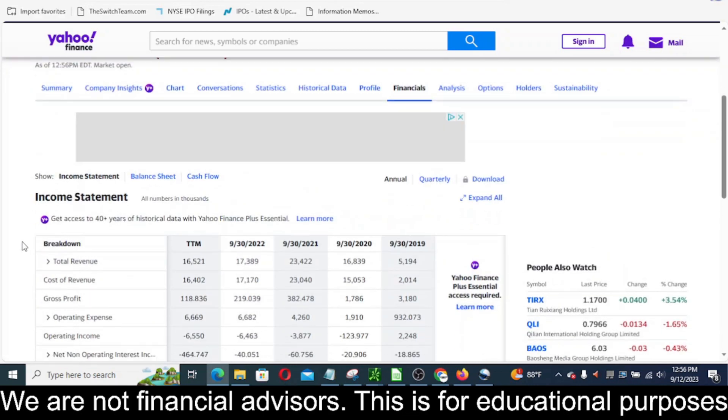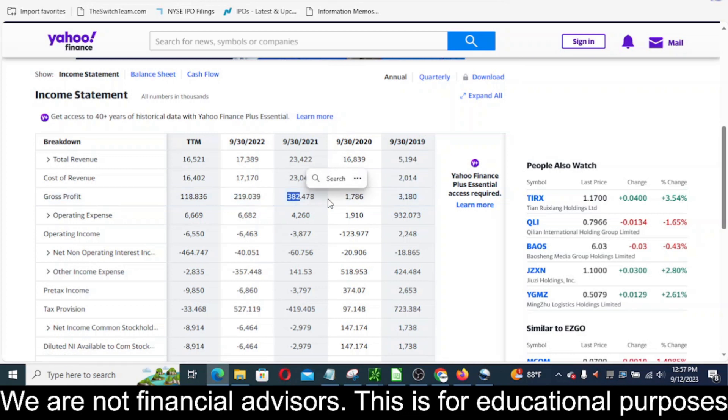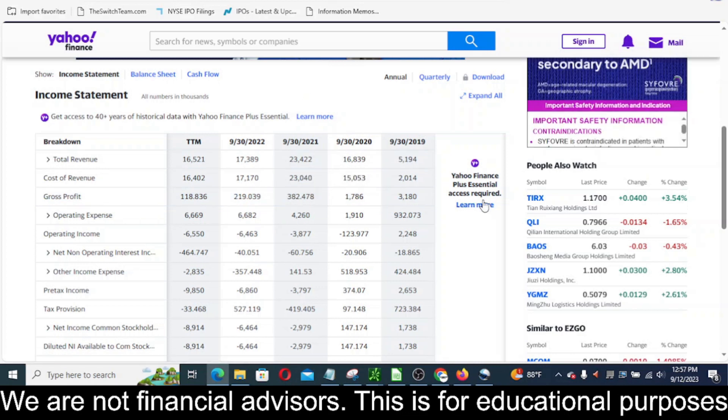Looking at the income statement on the annual, we can see that their revenue the last couple of years is sitting pretty much the same as their cost of revenue — very tiny gross profit. You can see 219,000 for 2022 in gross profit and then 382,000 for gross profit in 2021. Back in 2019 and 2020 they had a much larger gross profit, so their gross profit is just kind of shrinking year after year.